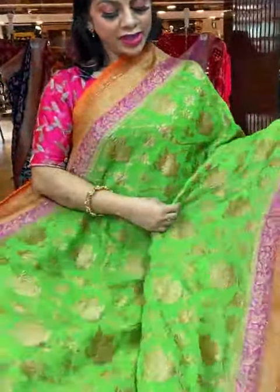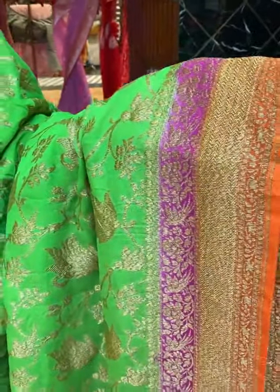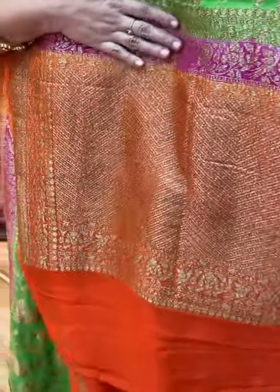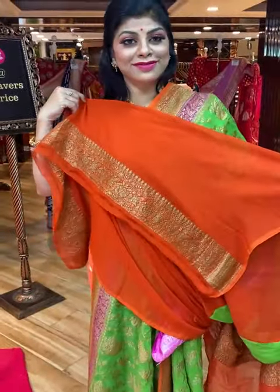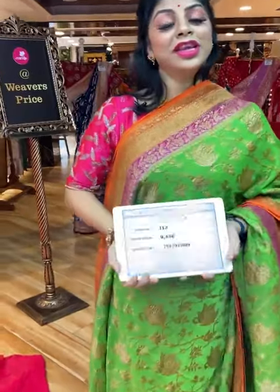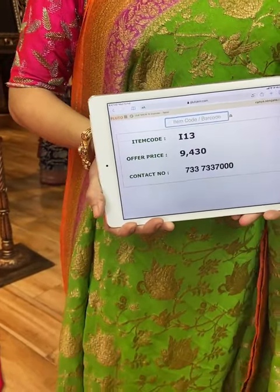Beautiful green with orange and red combination — all over floral vines with parrots and florals. Border is double border: orange and pink zigzag kadhi with floral vines border. Pallu: completely zigzag with dotted booties along with the floral vines and parrot border. Blouse is burnt orange contrast blouse with border. Code I13, price 9,430. Take a screenshot and send us on 733-733-7000.